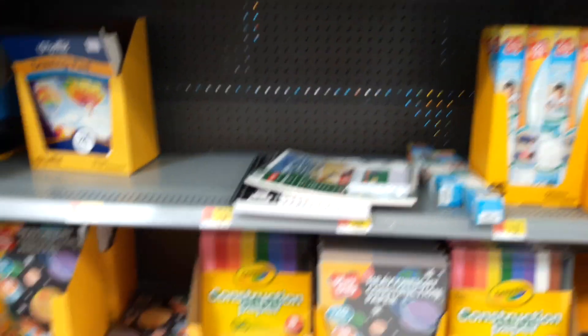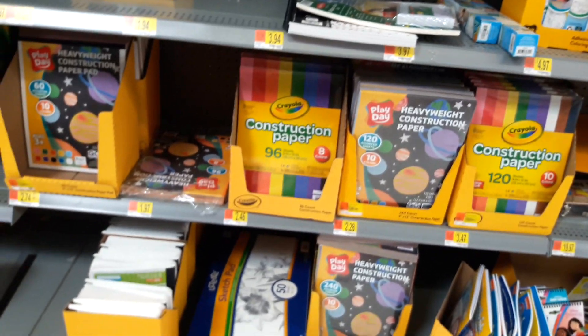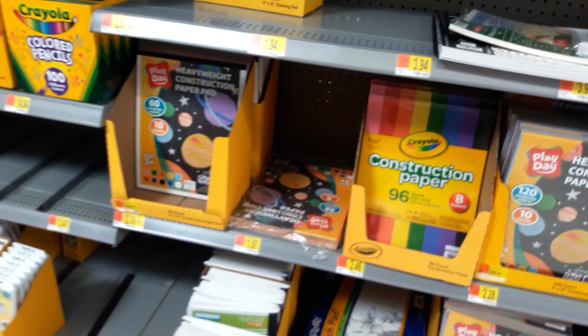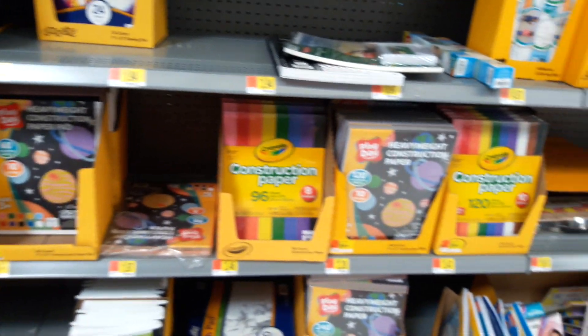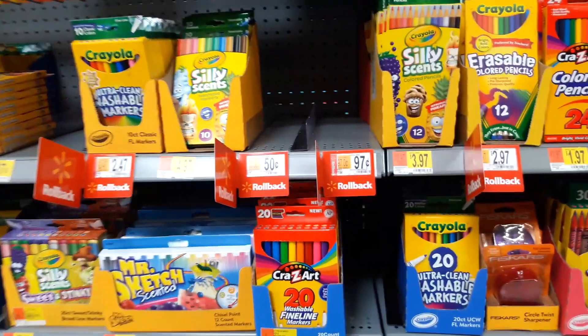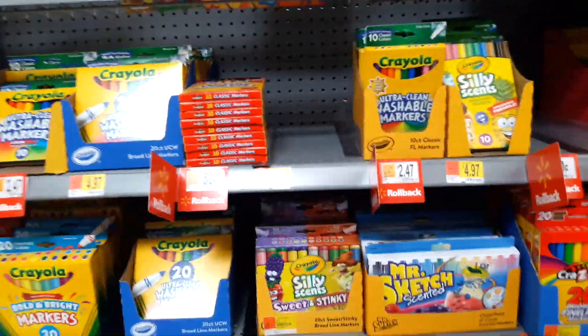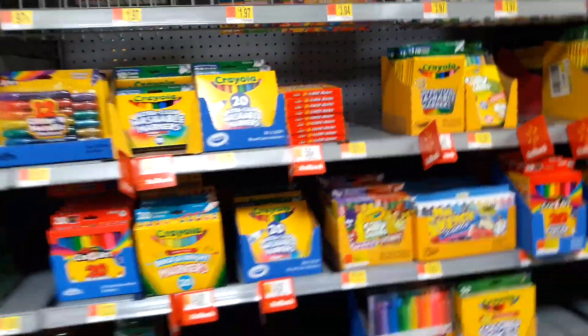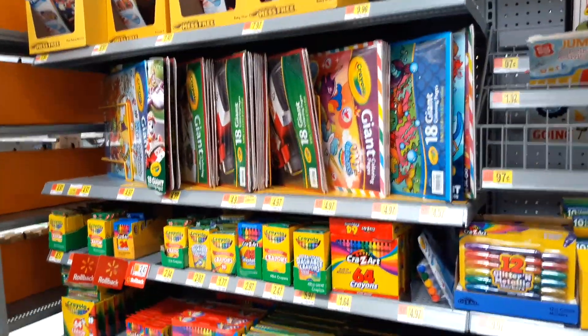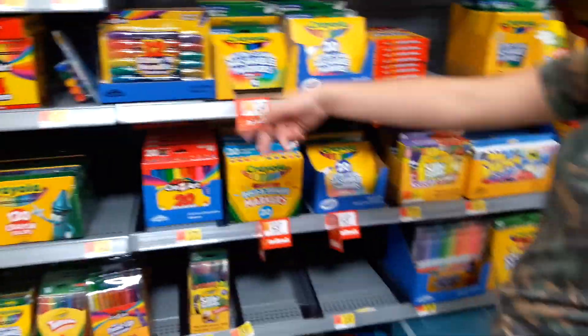And then they have coloring books, markers, construction paper, sketch pads. That's a huge sketch pad — that's awesome. Heavy weight construction paper, washable markers, and a bigger set of crayons, and water markers.